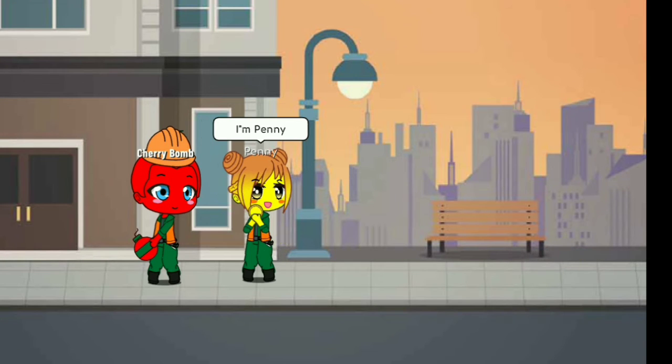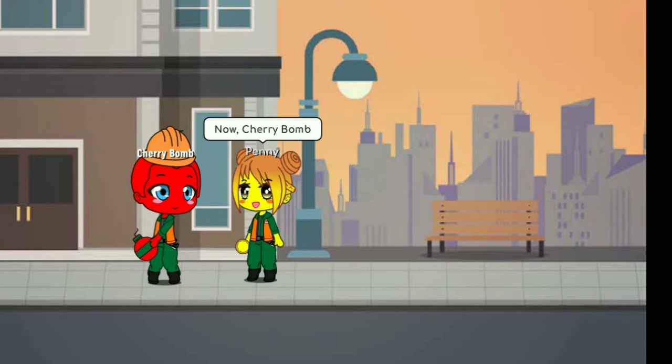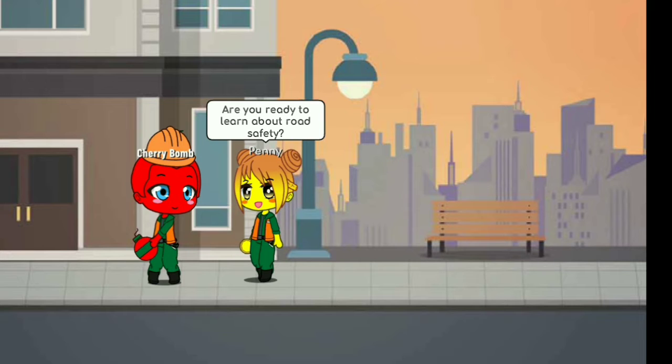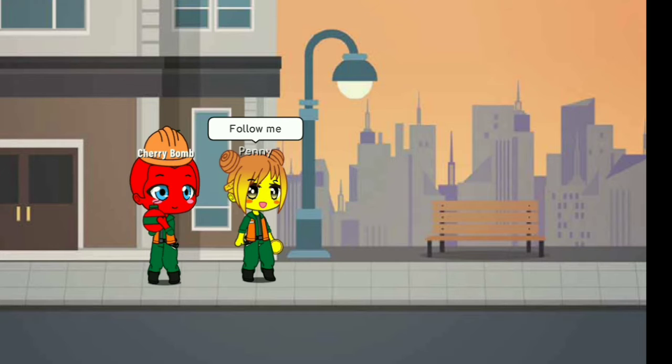Hello everyone, I'm Penny, and today I'm going to teach Cherry Bomb how to stay safe. Now Cherry Bomb, are you ready to learn about road safety? Oh absolutely! Okay then, follow me.